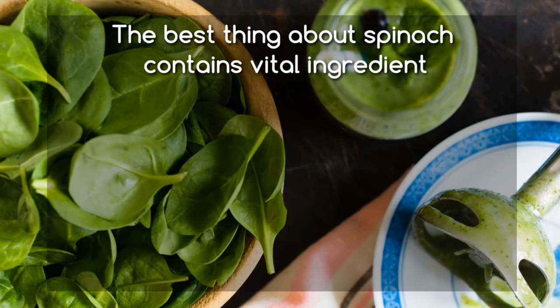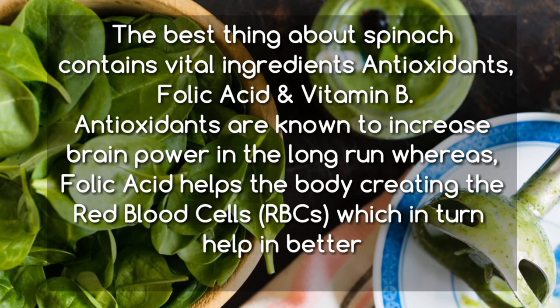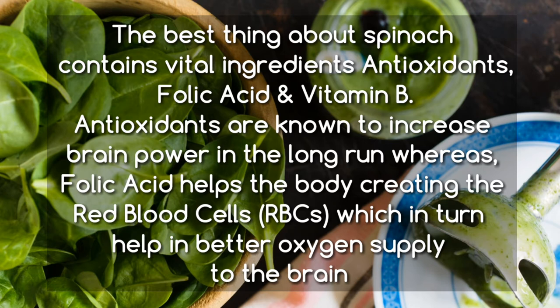Spinach contains vital ingredients — antioxidants, folic acid, and vitamin B. Antioxidants are known to increase brain power in the long run, whereas folic acid helps the body create red blood cells (RBCs), which in turn help in better oxygen supply to the brain.